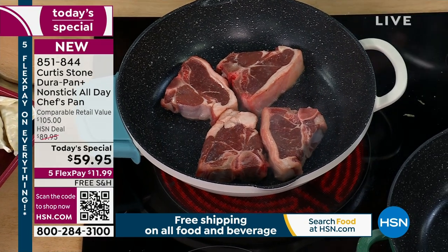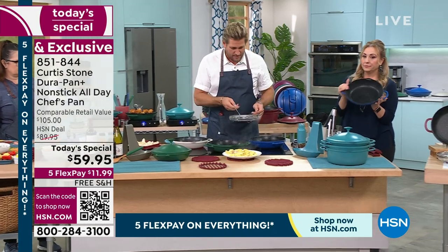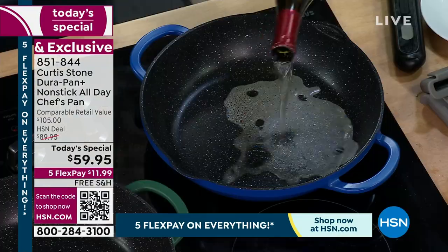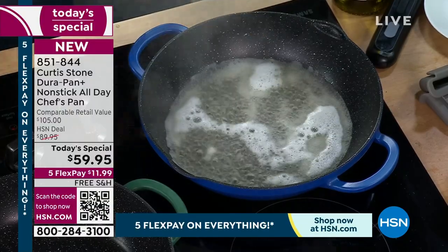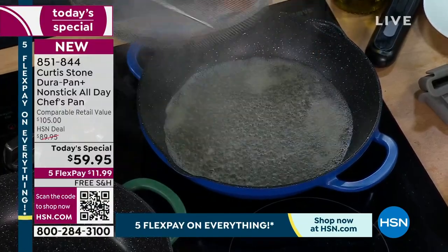I love the pour spouts too. The heat retention is wonderful — I'll show you an animation in a moment. Watch this: I pour a little bit of liquid — it could be water, it could be wine. Pay attention to how quickly it comes to the boil and how evenly the bubbles are. That's that beautiful heat distribution.